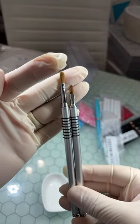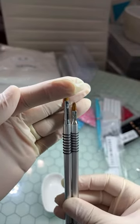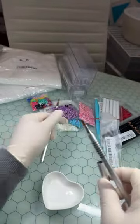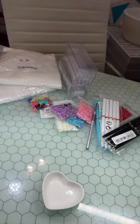So there's the comparison. We have that brush and the new brush, and I'm just going to keep the new one out of the bag. Let's see what else.